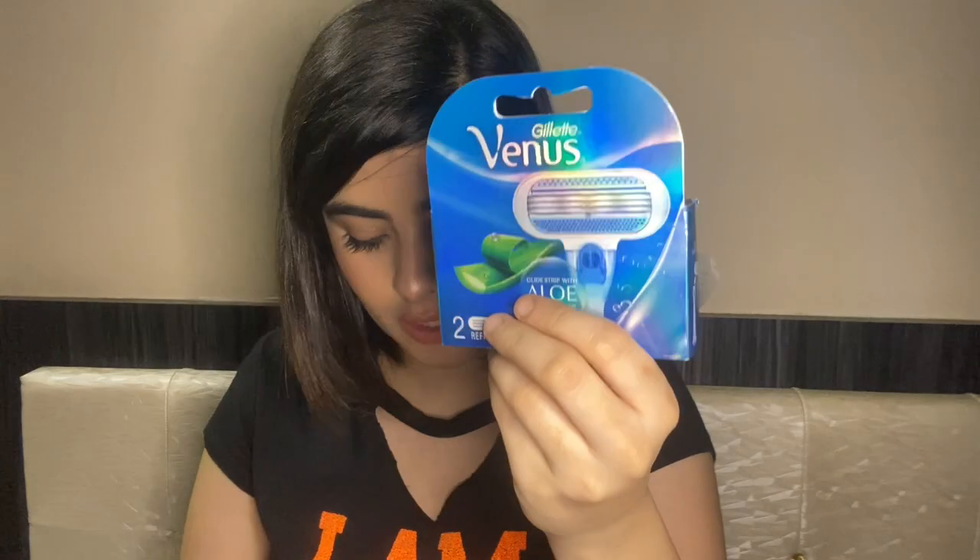Next I have razors from Venus — these are just refills. I got them for rupees 209 and you get two refills. Next I have tampons from Sanfee — one is for night and the other is for day, at rupees 199 each. These are also refills.